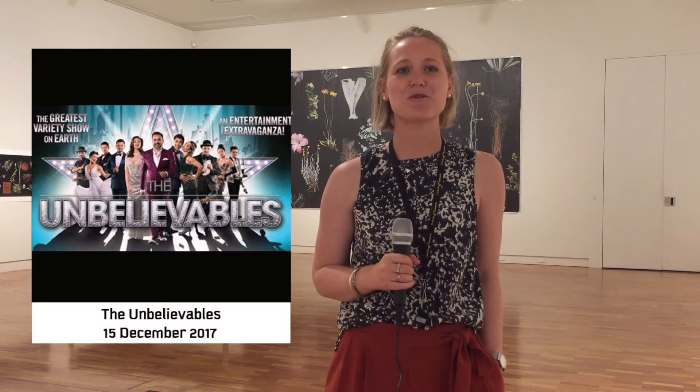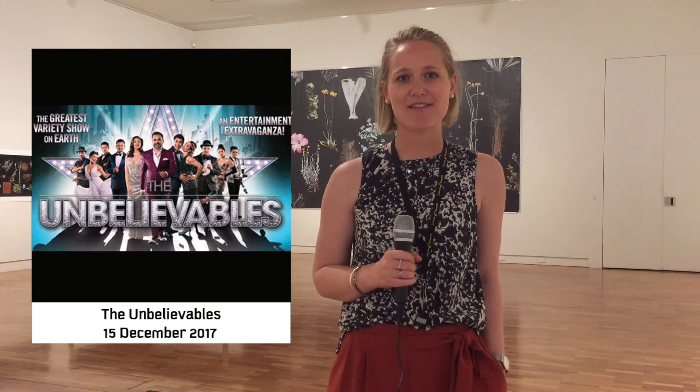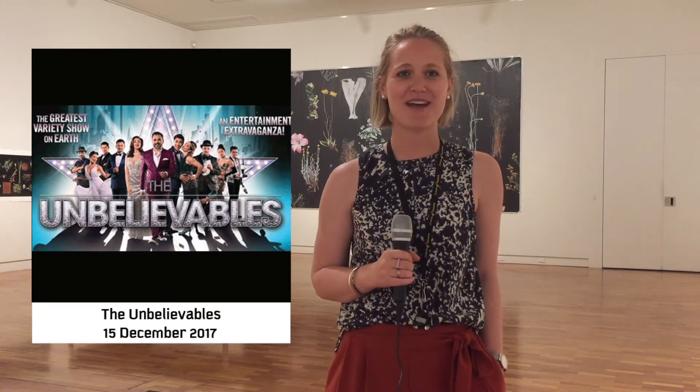The Unbelievably are coming to Trek for what's been billed as the greatest variety show on earth — an extravaganza of circus, music and magic.